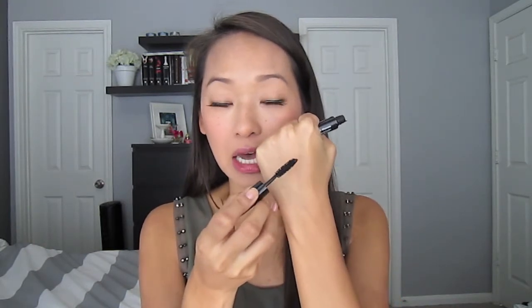I know some people say it goes on clumpy, and I did notice that a little bit towards the end of the day. It felt really stiff and started to flake. I don't think it's worth $23 — if I have to throw away a mascara in three months, I'm not paying that much unless it was gifted to me.